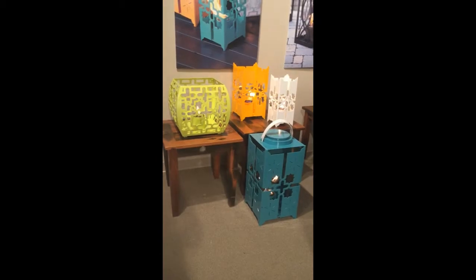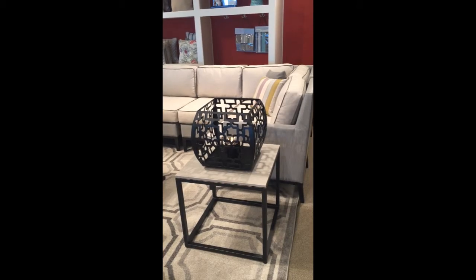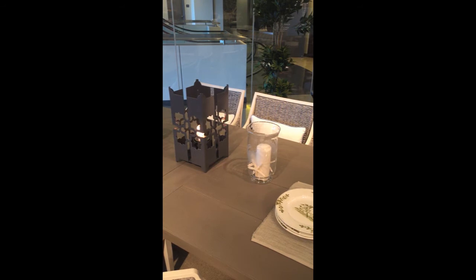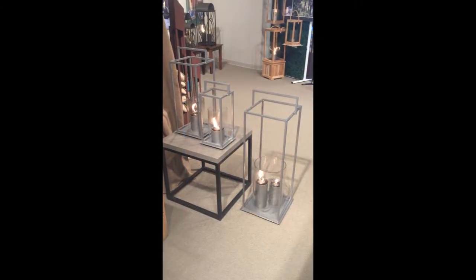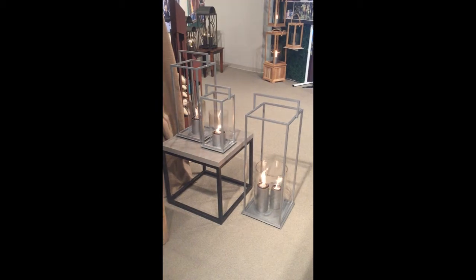Our Moroccan collection adds a pop of color and vibrance to spaces indoors or out. The contemporary Hampton collection features simple lines that let the flame speak for itself.